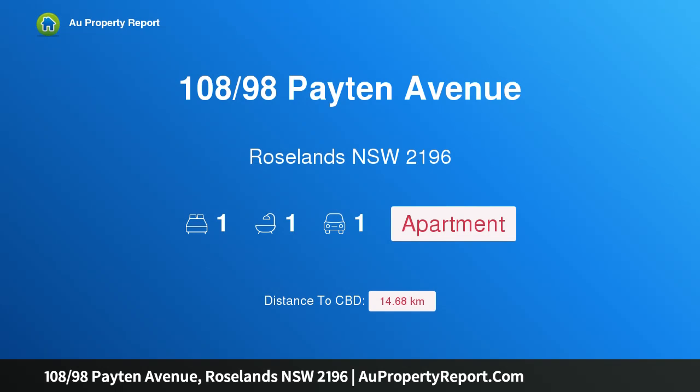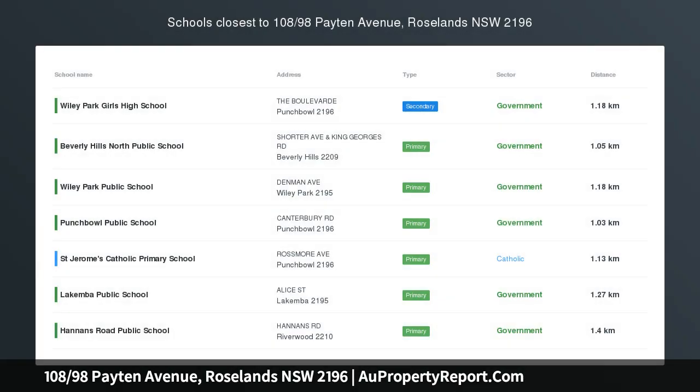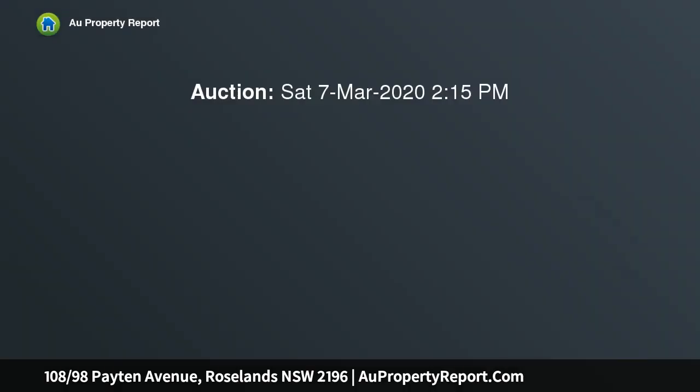Hi, I am glad to introduce property 108/98 Payten Avenue, Roselands NSW 2196 — a designer apartment with premium inclusions. Set in Roselands' most exclusive development, Rose on Payten, this lifestyle apartment sets a new benchmark in luxury low-maintenance living.